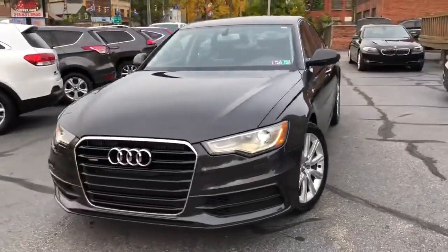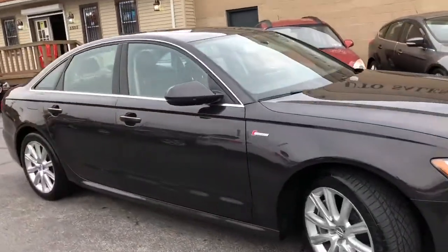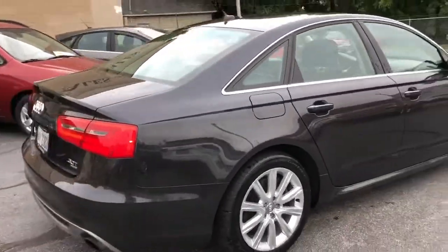Welcome back, folks. We got a 2012 Audi A6 Prestige Package, the top of the line, two-owner unit, absolutely perfect Carfax.